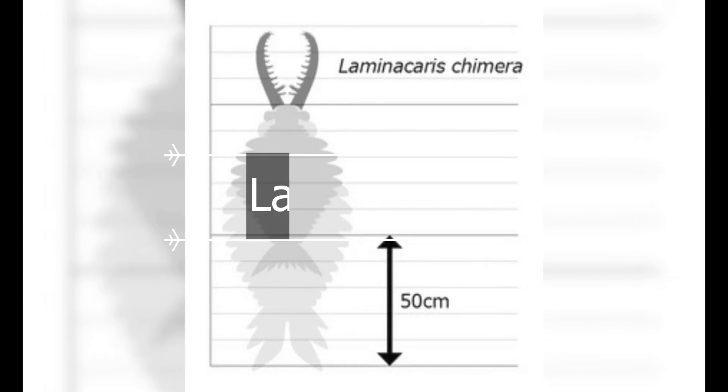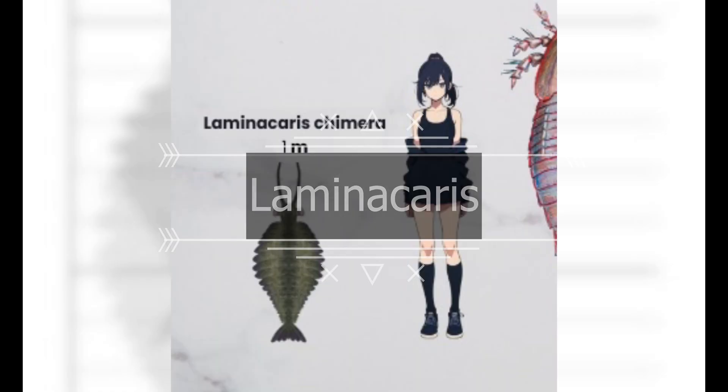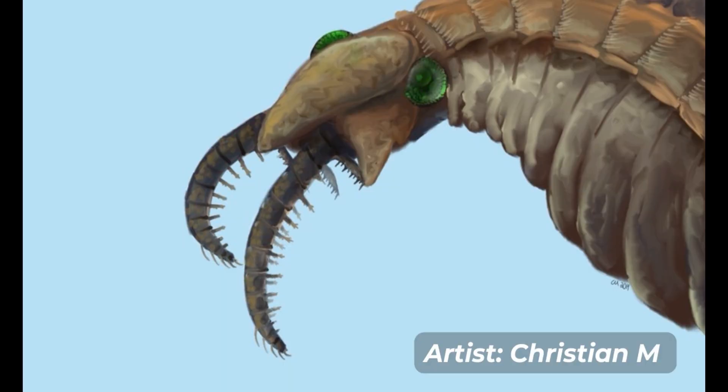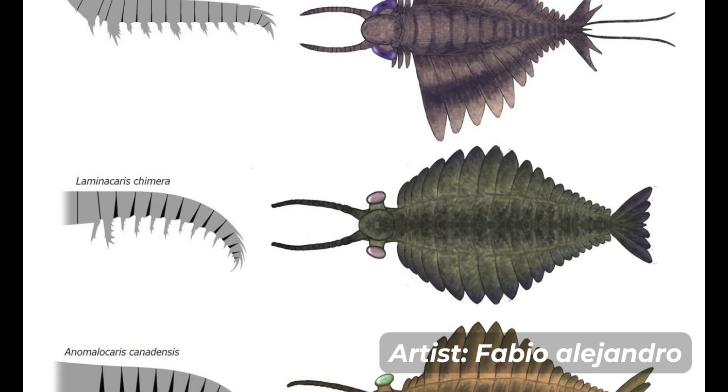The first animal we will look at is Laminocaris chimera, which is the bigger cousin of Anomalocaris. This animal lived during the Cambrian period. Many radiodonts and anomalocarids have appendages divided into segments called podomeres. It is monotypic with a single species, Laminocaris chimera, the fossil of which was described from the Chengjiang biota of China in 2018. It would have hunted fish and smaller animals and was also one of the first apex predators to thrive. It was about one meter long.